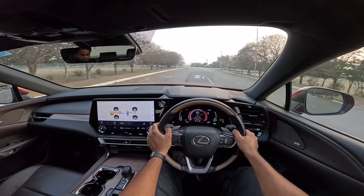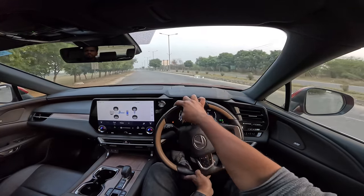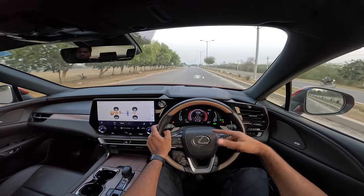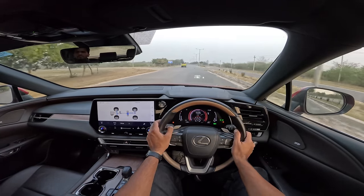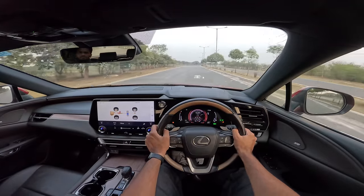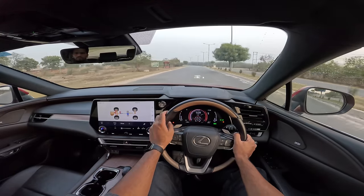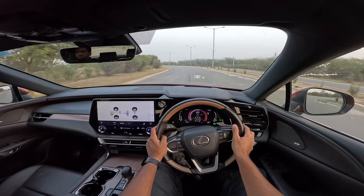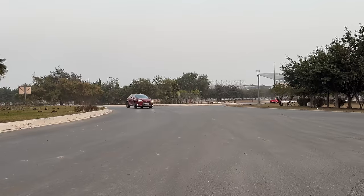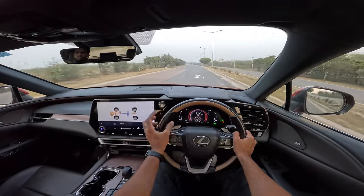They've got the balance of almost everything — ride, handling, smoothness — which is the most impressive part. This car will easily return more than 20 km/l because the electric motor means you're driving on electric power half the time. It even shows how much electric power you're using. This makes it the most efficient petrol luxury car you can buy. It corners beautifully and flat. I love the performance, handling, and everything about this Lexus.